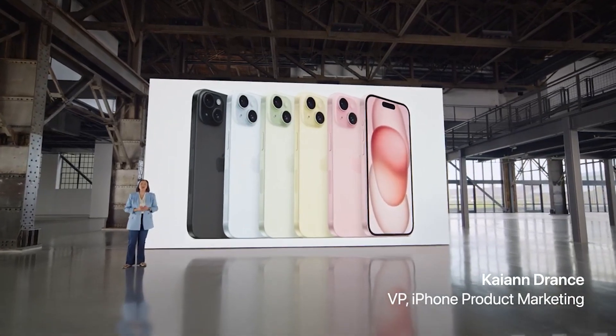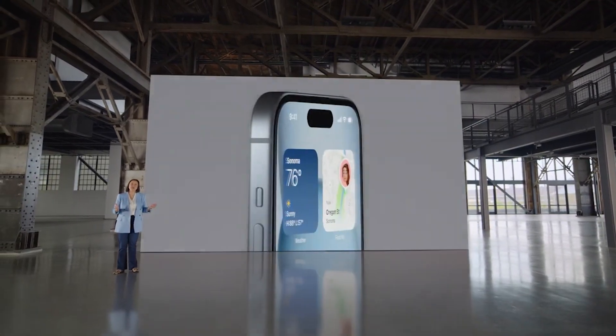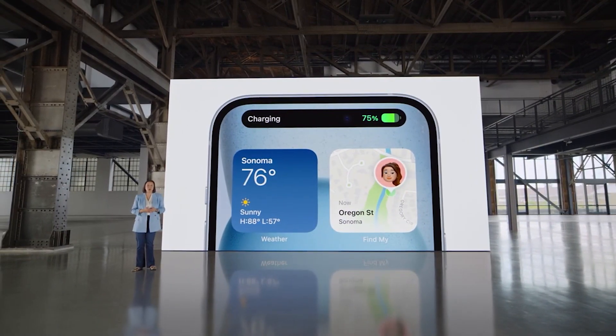iPhone 15 has an all-new design that's simply gorgeous. Starting from the front, it has the Dynamic Island, which has been a hit with our pro users.